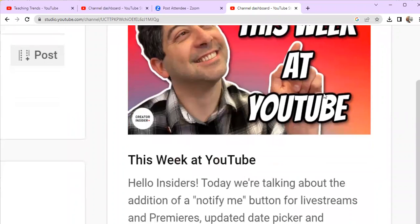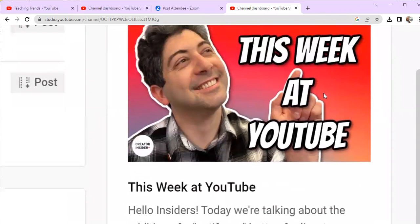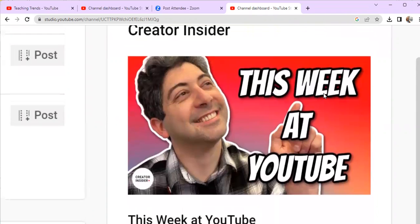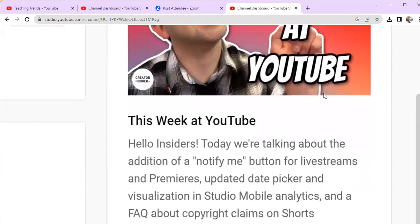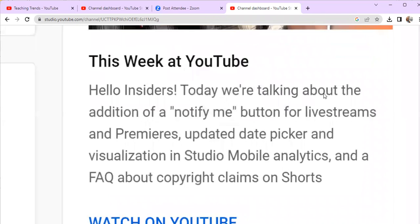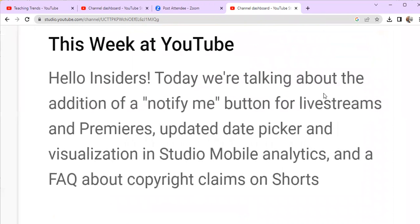What is up YouTube? Today we're just going to talk quickly about something new inside of your YouTube Studio. There's a Creator Insider video that you should watch that is new this week. There is a new button called the Notify Me button.